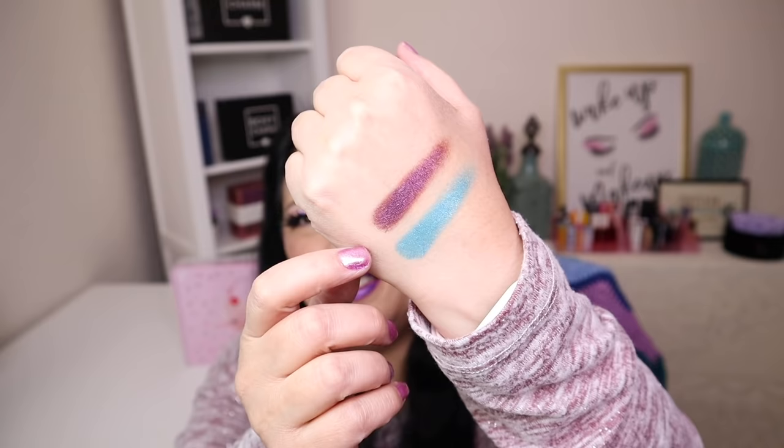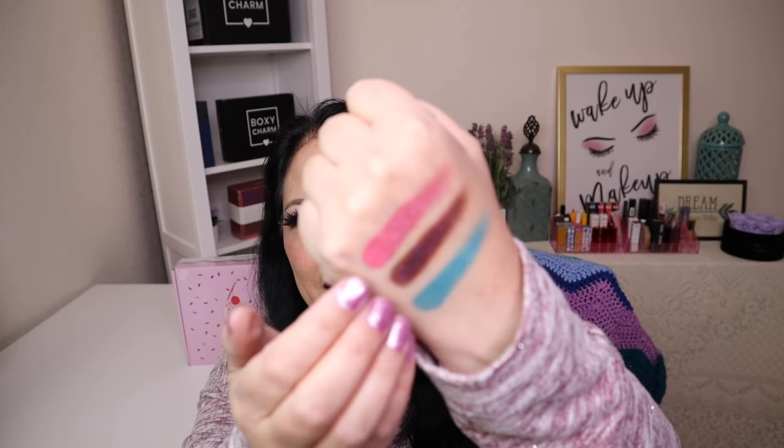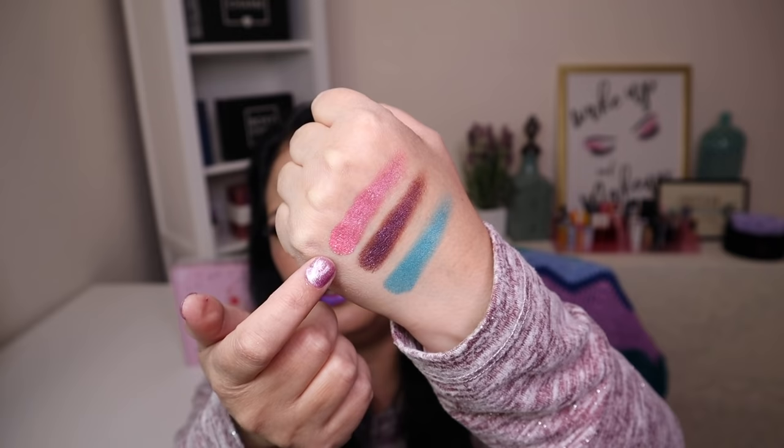The second color I'm going to swatch is purple — teal and purple are two of my favorite colors. This feels really nice and is so pretty. The last color I'm going to swatch is this really pretty pink color. These all feel amazing. So you've got this teal color, this purple one, and this pink one. These are beautiful; I cannot wait to use these.